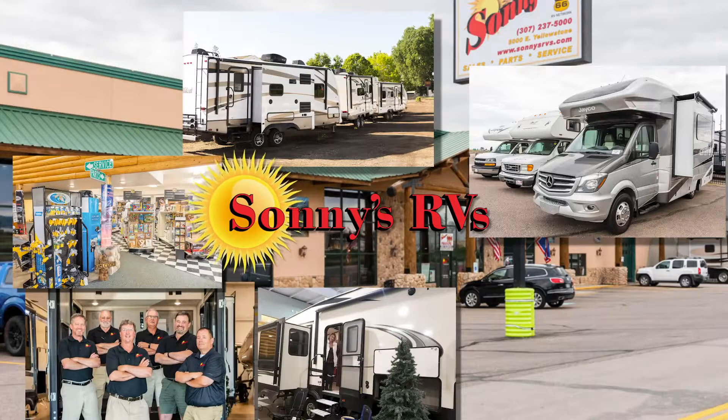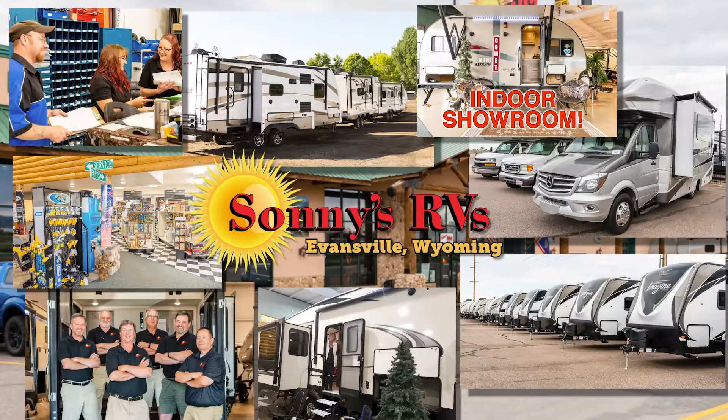You'll find 15 acres of RVs at Wyoming's best dealer, Sonny's RVs.